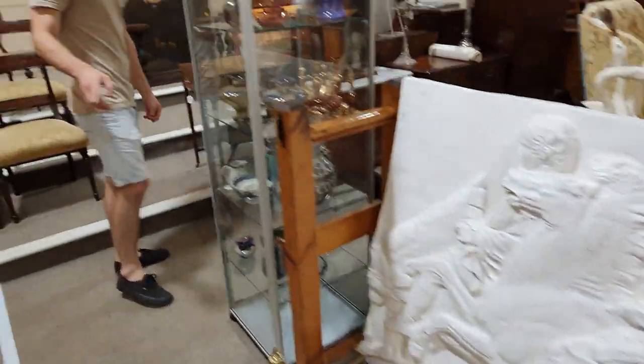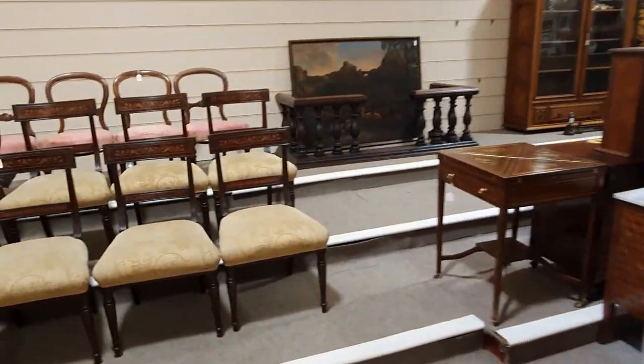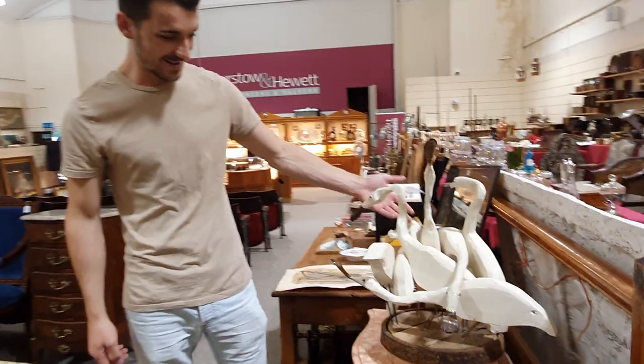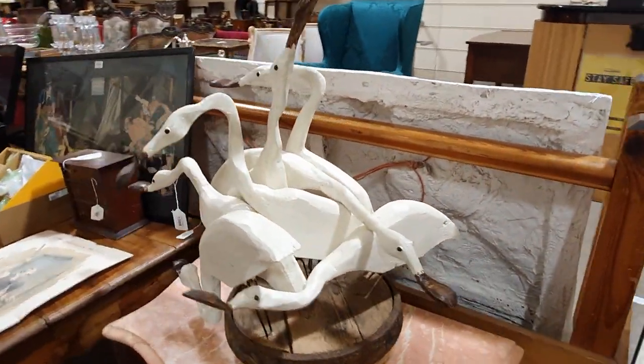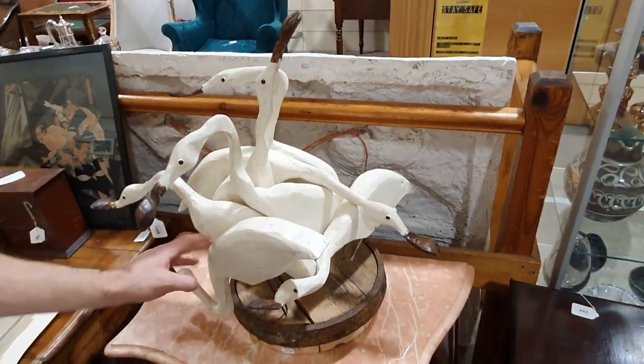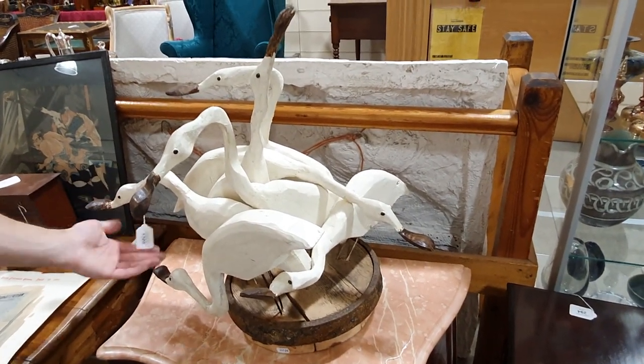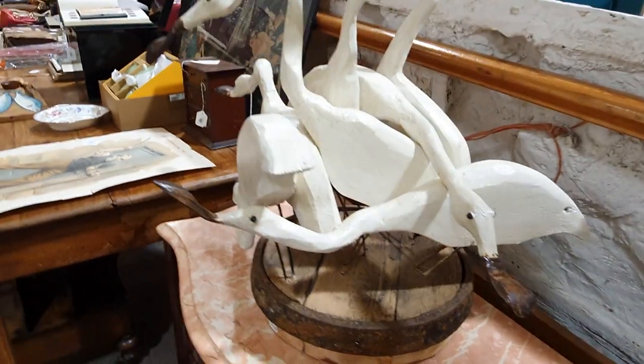Lots of interesting furniture as well this time. And obviously we have to feature a Clive Fredrickson sculpture. This is his next piece, of waders — nice substantial pieces. That one's in our picture sale, in 13, at slot 1308. Isn't that brilliant? Handmade.